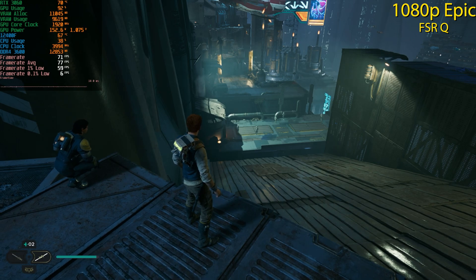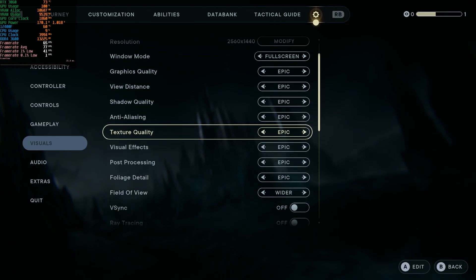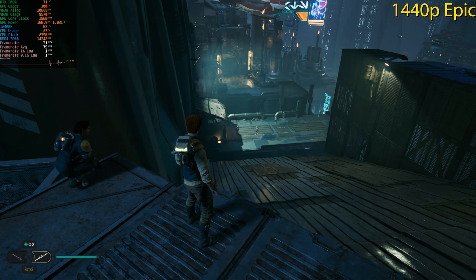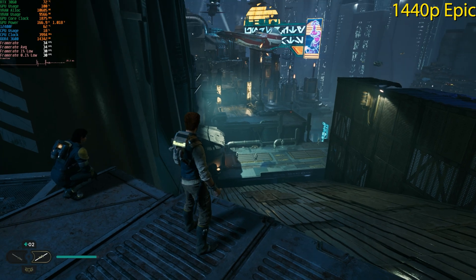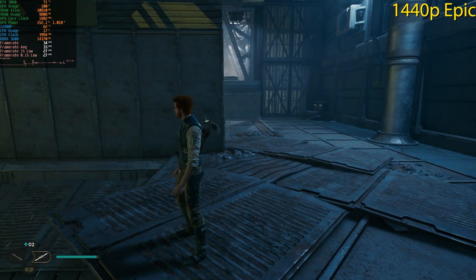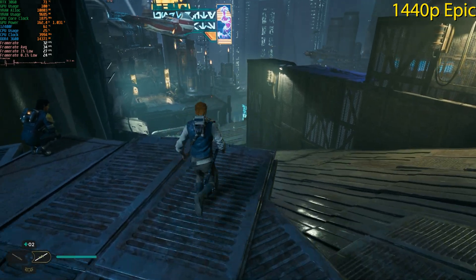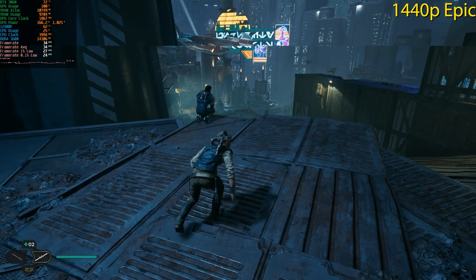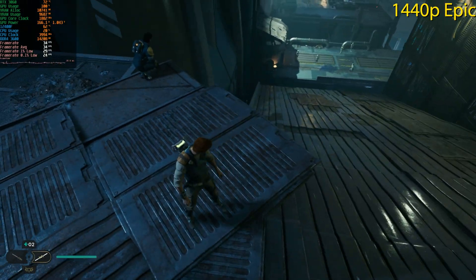Moving to 1440p, still on the Epic preset with FSR disabled. As expected, we're getting around 30 fps. You really shouldn't play on the Epic preset with a mid-range system, but as a benchmarking channel we test everything.